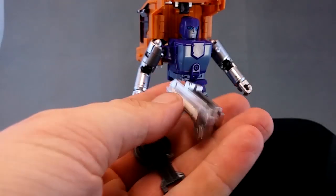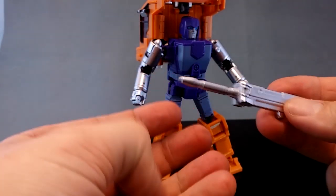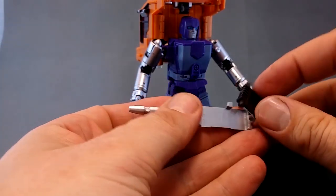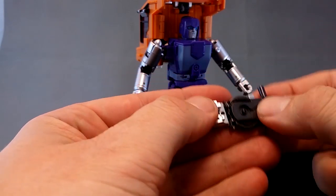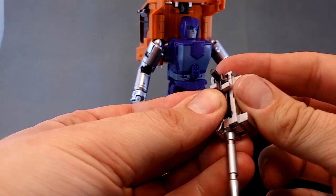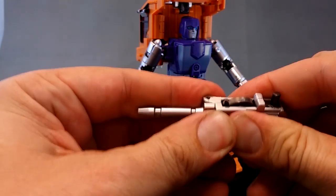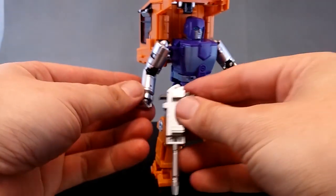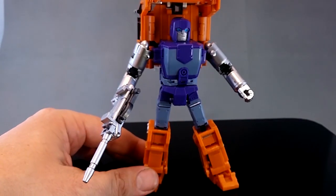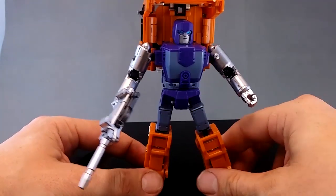We do have these parts left over, so I'm going to untab these two, bend the pointy bit of the gun out like that, fold up this little flap here, and this piece becomes the handle of the gun. Then we can just put it back together again, squeeze it so it stays, and that's Huffer's gun. And he holds it pretty well too. Now isn't he a nice looking figure?